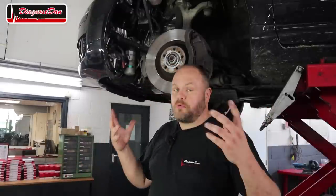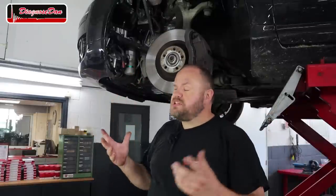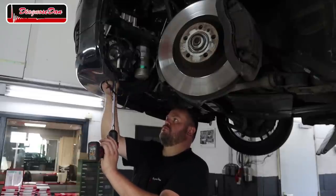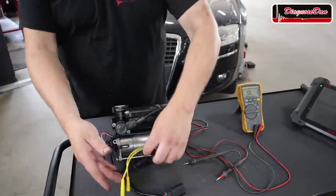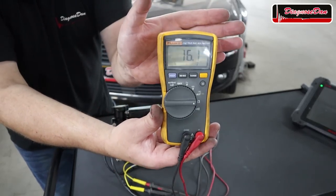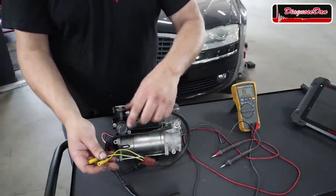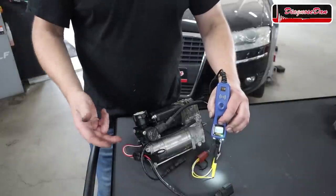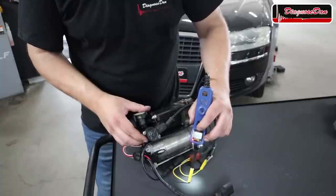I want to do some measurements on the valve to see why it's not working. Working in here is quite cramped, and the whole compressor assembly is only held down by three bolts, so I can probably take it out in 10 minutes. I removed the compressor and the first thing I want to check is the resistance of that pressure relief valve — it should be between 15 and 20 ohms. We've got 16.1 ohms, so that appears to be fine. I then hooked up a power probe, provided power and ground — and it's doing nothing at all.